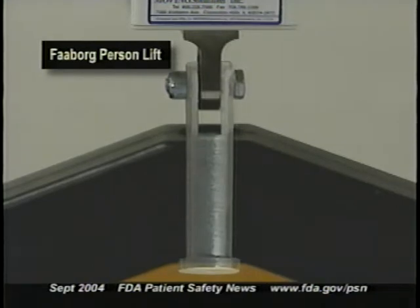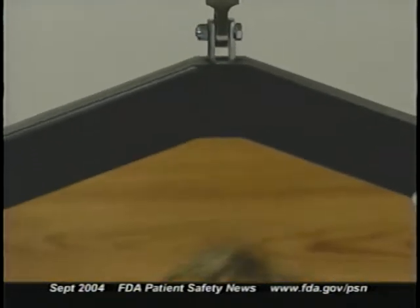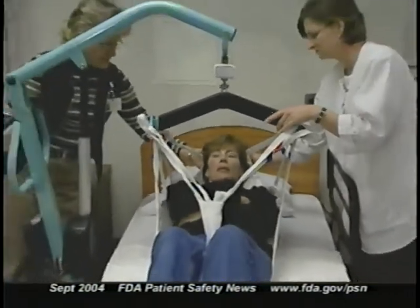Now more news about recalls of patient lifts. In a previous program, we told you about the recall of a patient lift called the Faaborg Person Lift, in which the bolt securing the lift arm to the main frame could break, causing the patient to fall. The recall advised facilities that had these lifts to stop using them.